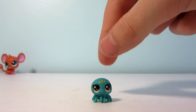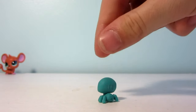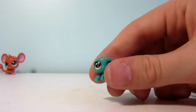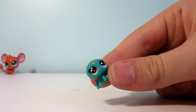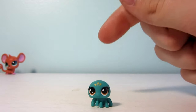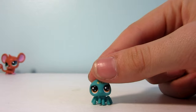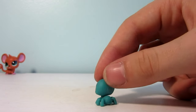Next up we have this super teeny tiny little spider who is a pretty aquamarine color and has three yellow markings on her forehead and big yellow-brown eyes. Her name is Webzy Spinner and she is number 194. Super cute.